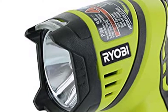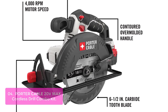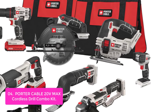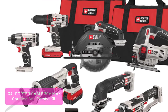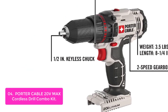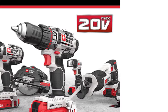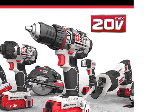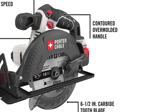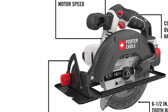List number 4: Porter Cable 20V MAX Cordless Drill Combo Kit. Tool up with this 20V MAX 8-tool combo kit. It includes a 1/2-inch Porter Cable 20V Drill/Driver, 1/4-inch Impact Driver, 6-1/2-inch Circular Saw, Reciprocating Tiger Saw, Oscillating Multi-Tool, Cut-Off Tool, Grinder, and LED Flashlight. The drill features a high-performance motor and a 2-speed gearbox. The Impact Driver offers 1,450 inch-pounds of torque. The circular saw has a high-performance 4,000 RPM motor for aggressive cutting power. The reciprocating saw features tool-free blade release and a compact design for working in tight spaces.